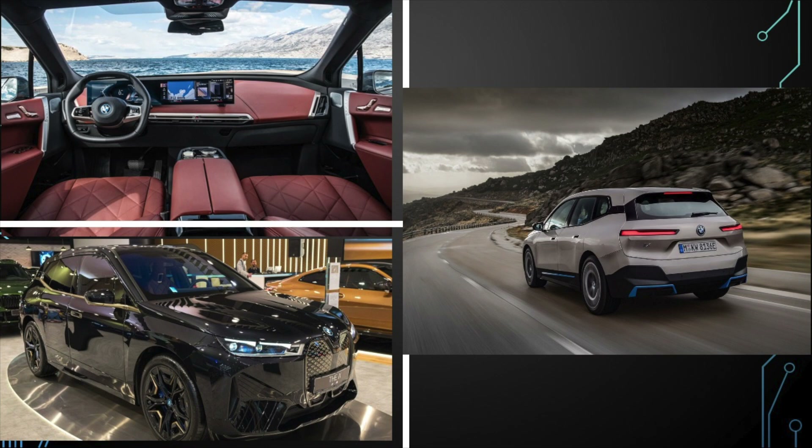It feels like BMW are intentionally making their cars look horrendous so that the world will talk about them. If they are, it is working — and yes, I am looking at you, 4 Series. I still think it is a unique thing, and it gets 7 out of 10.